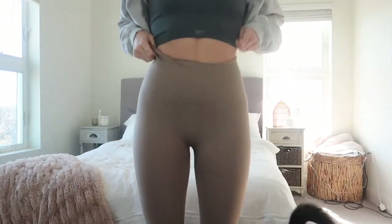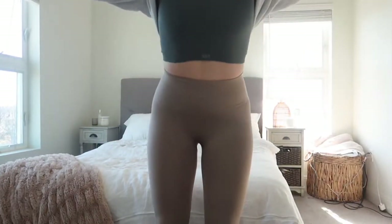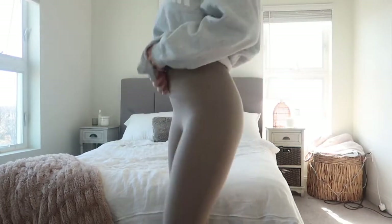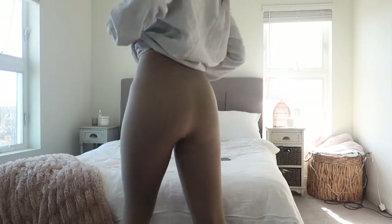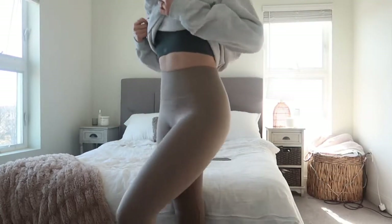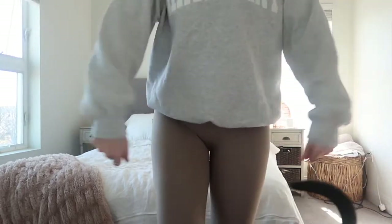And then I have on this little Set Active bra top thing, and then I have these Set Active leggings. They're super cute. There's the fit, and then I'm throwing on a puffer. And I think we need to leave — I think that's my cue to take my walk. So we'll see you guys after.